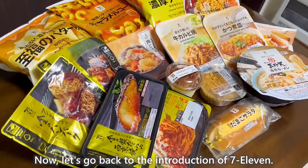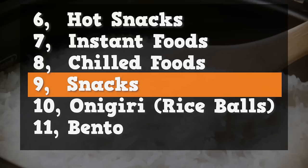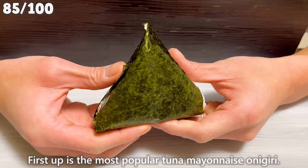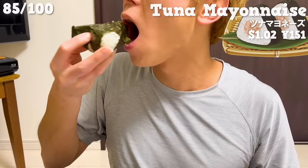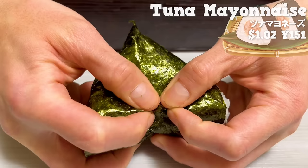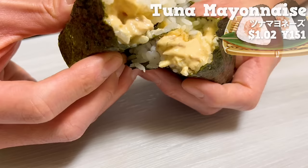Now, let's go back to the introduction of 7-Eleven. Next, we'll introduce six types of onigiri. First up is the most popular tuna mayonnaise onigiri. It uses seaweed made in Japan, so it has a nice aroma. Inside, it's filled with plenty of tuna mayonnaise. It's creamy and delicious.